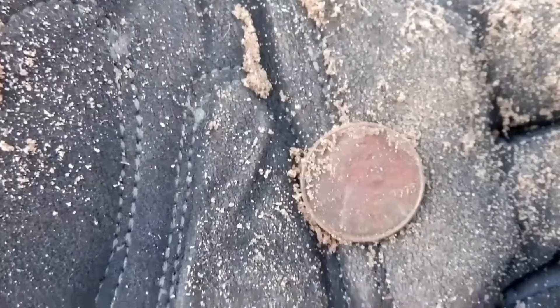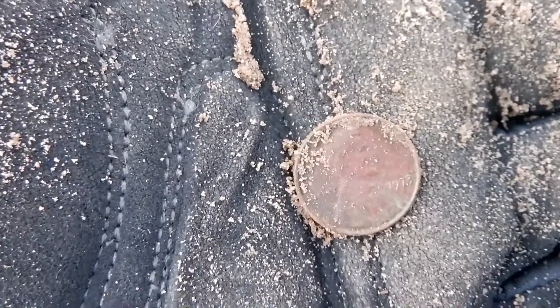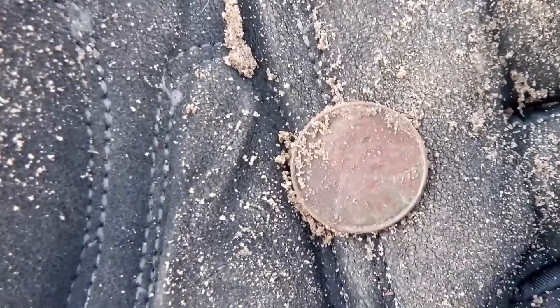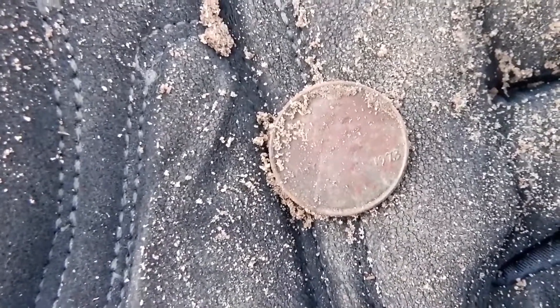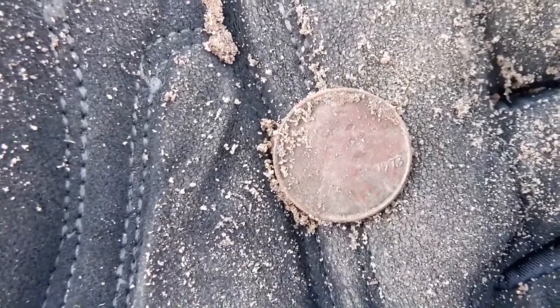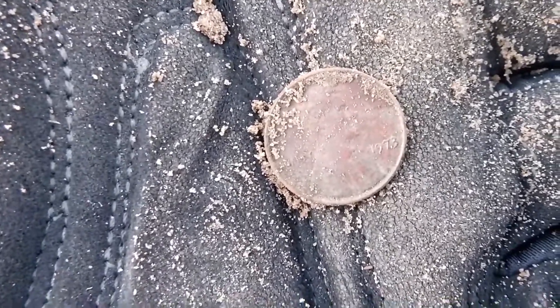I got me another 70s penny — a 1973. That's a good sign. Let's keep on keeping on. Maybe there's some goodies out here for me yet. Maybe there's a silver, maybe there's a wheat penny, maybe there's a war nickel. Let's keep on keeping on.